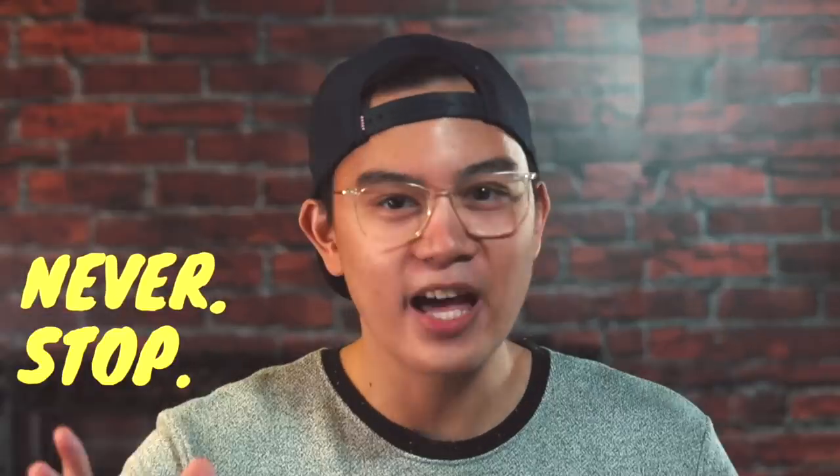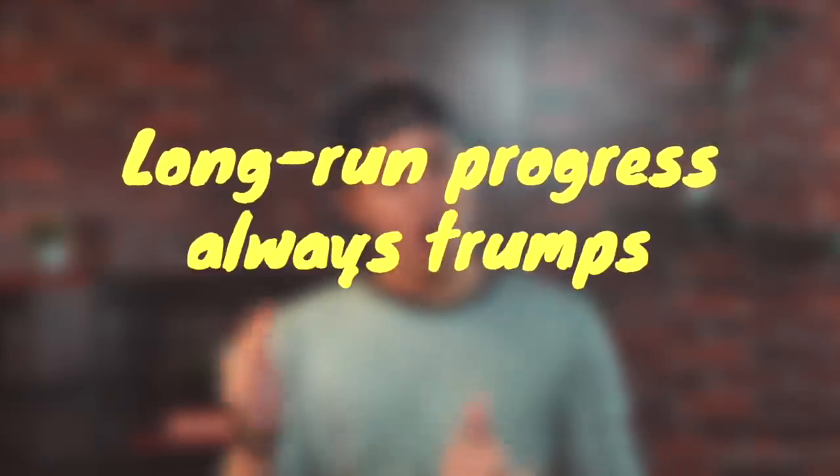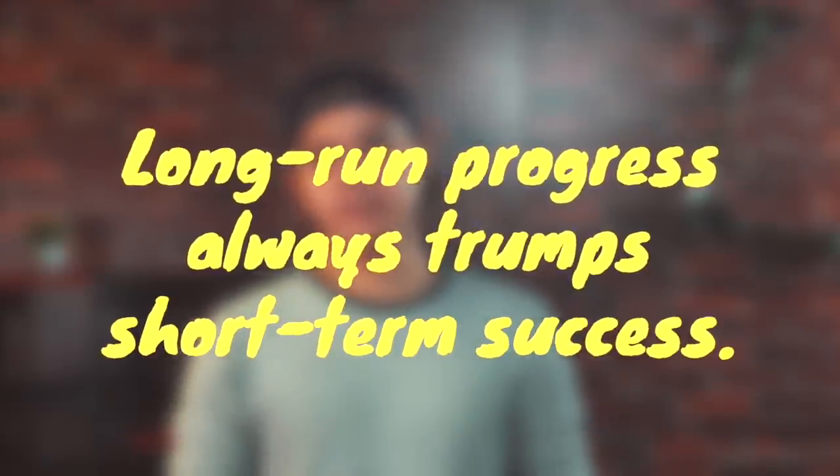And remember, the most important thing is to never stop creating. As long as you keep learning and you stay humble, you will get better over time. And long-run progress always trumps short-term success. Alright, let's seize the carpe diem together. Bye!